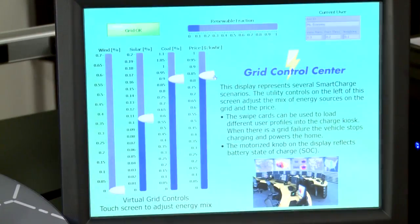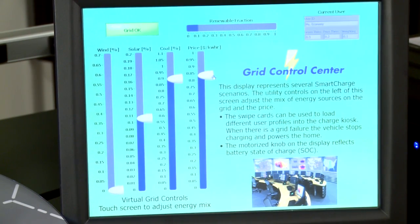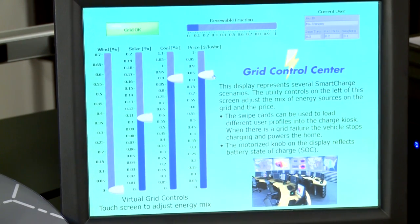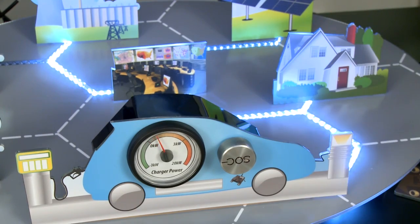First, we have Ms. Economy. This is a consumer whose biggest concern is price. As we see here, the price for electricity is too high for her. As the cost starts to decrease, Ms. Economy begins to buy more electricity. It doesn't matter what energy source it comes from — she just cares about price.